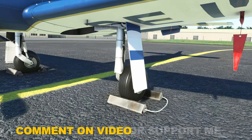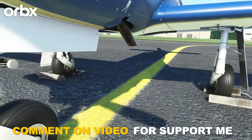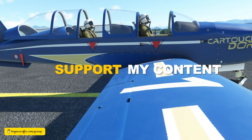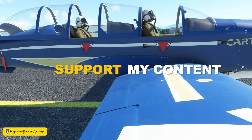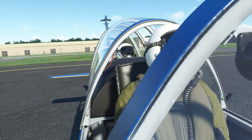It is the third aircraft published by the company after the BD-5J and the Fuga Magister. Built by the Cicada company for the French Air Force, the TB-30 is a single-engine, two-seater aircraft for military training.